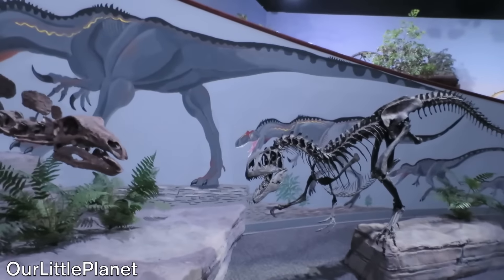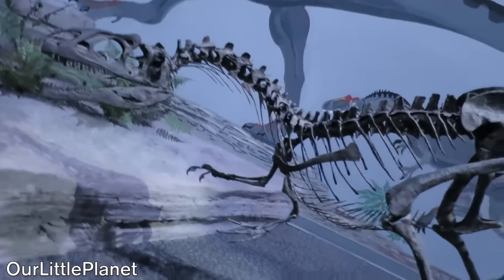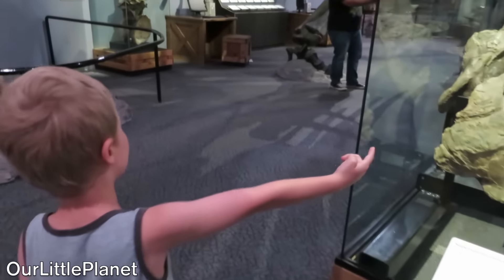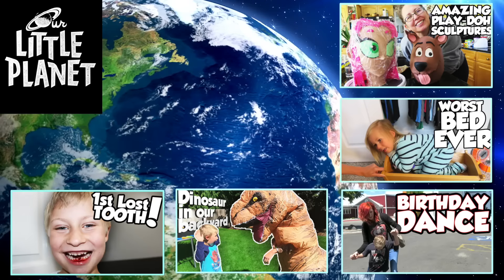And look at this — this is an Allosaurus. Kind of looks like a Velociraptor. Mom, you want to see the biggest bone ever? Oh my goodness — Daddy's catching dinosaur poop. Our little planet.